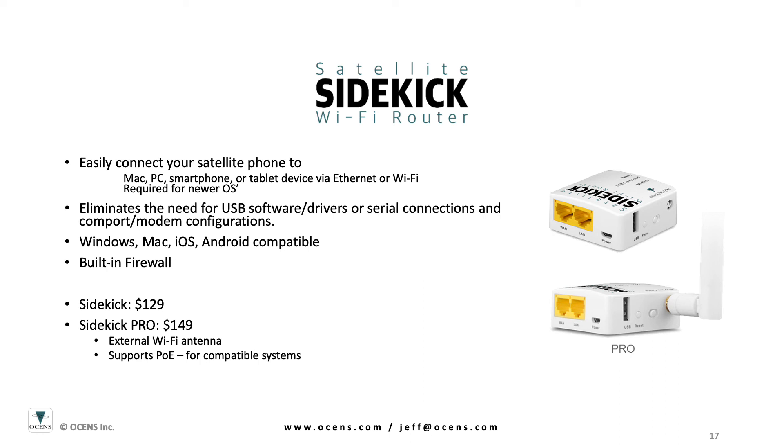Oceans offers a small Wi-Fi router device that is designed specifically to work with the various satellite terminals. This allows you to easily connect your various computing devices to the satellite terminal via Wi-Fi or Ethernet. The unit is designed to work with compatible software to facilitate the data connection as well as provide firewall protection against unwanted data usage. This unwanted data usage can happen automatically in the background when other software on your computer sees a network connection and tries to perform updates. These unwanted data usage events can cost you money, and the Sidekick typically pays for itself within the first hour of use.